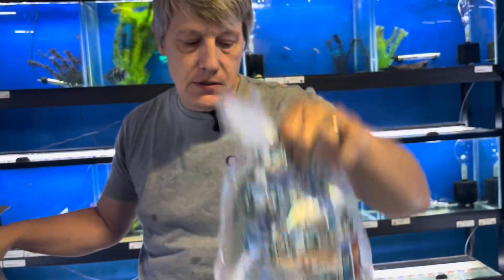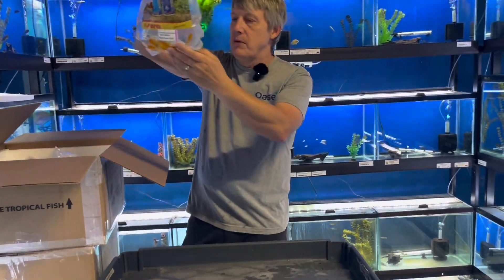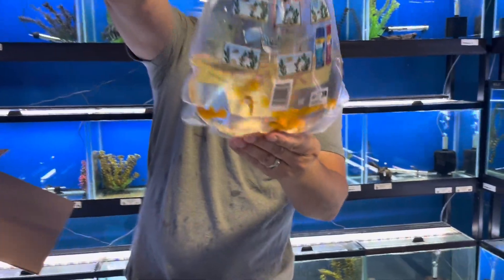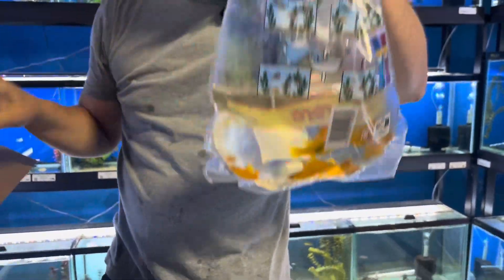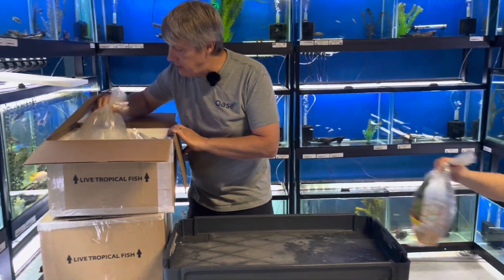Black mollies have been awfully popular, so we got some more of those. Got a couple different types of mollies on this order. Mollies, remember, are a three-inch fish. Here's some gold ones — you can actually acclimate those to saltwater. They'll do brackish, fresh, or saltwater, but remember about three-inch fish.